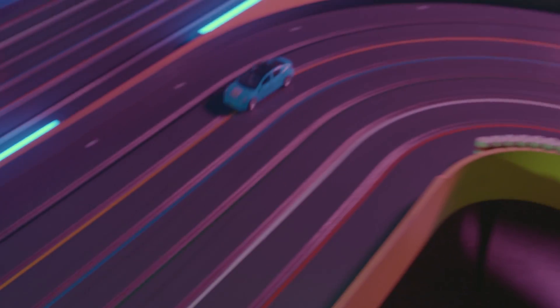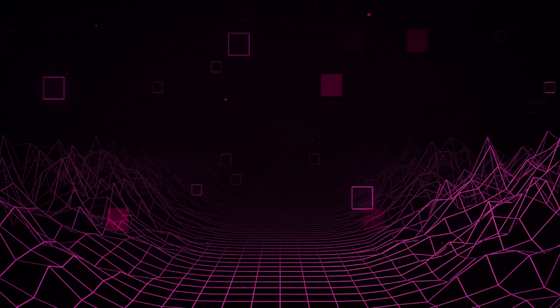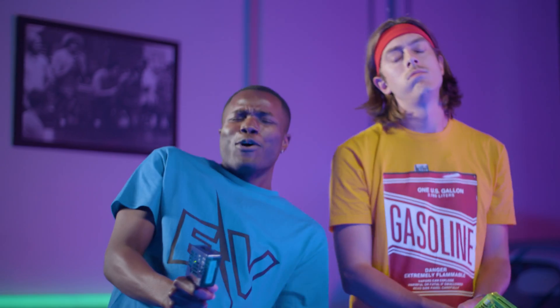Right in the pocketbook! But that EV isn't just sitting still. It's racking up its own inspection and tire rotation costs, and that cabin air filter is getting replaced as well. New tires at only 30,000 miles? And we're at 50,000 miles, and the EV is definitely cheaper so far, but maybe not as much as you were expecting.